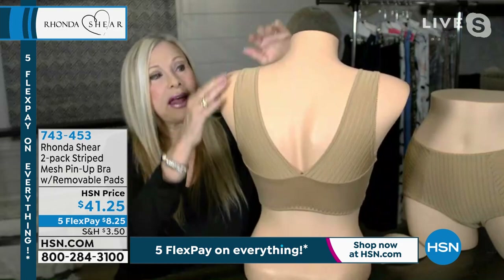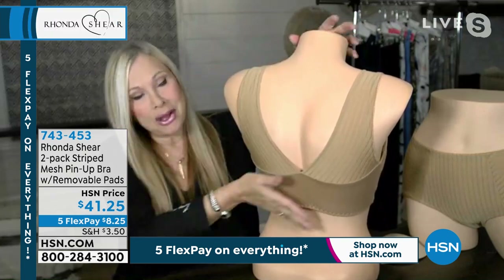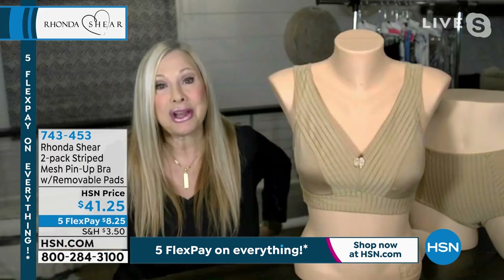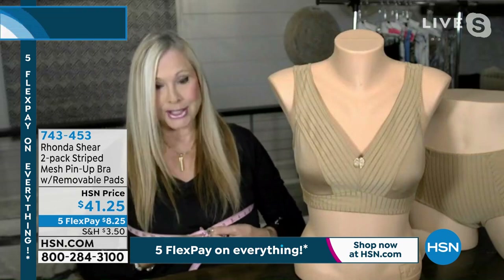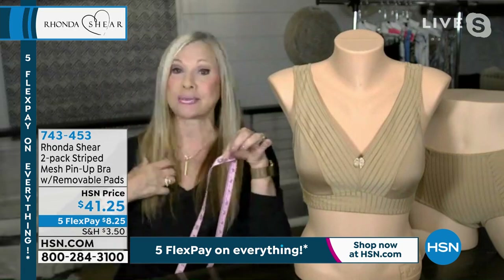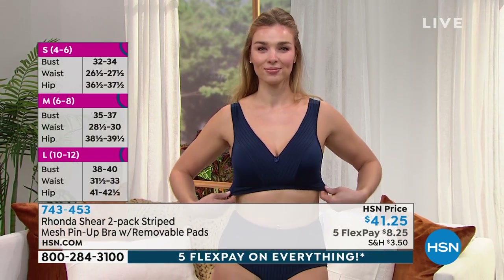Ronda explains the key trick: they widened the straps to anchor them so they don't fall off the shoulder, even without adjustability. The mesh is very soft and breathable. No underwire, no hooks and eyes — she wears an extra large and is over a double D. To demonstrate sizing, she measures live on TV: 42 inches around, which is right at the top of extra large. Measure around in a natural state, not with a padded bra.